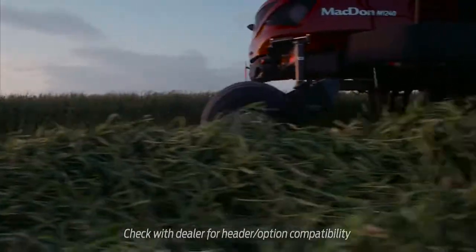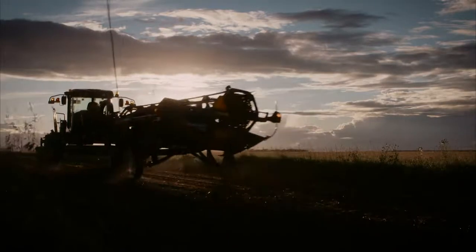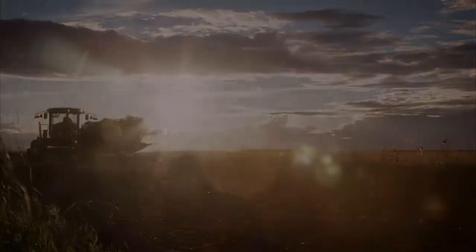Setting a new standard in windrower technology, the M1 series is the next level of harvesting performance. Call your local MacDon dealer today and find out why more top producers trust MacDon for their harvest.